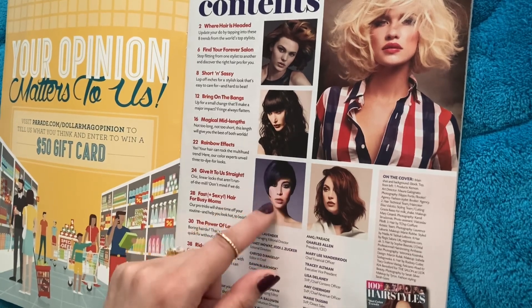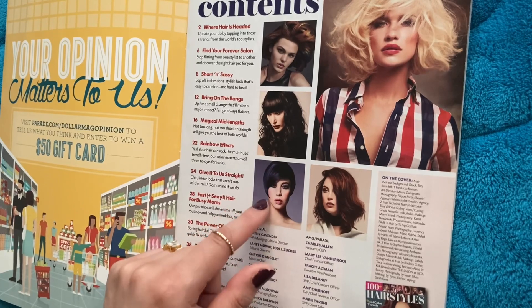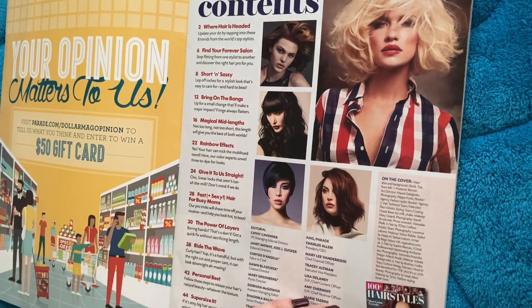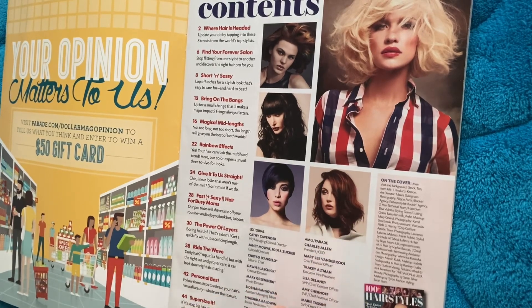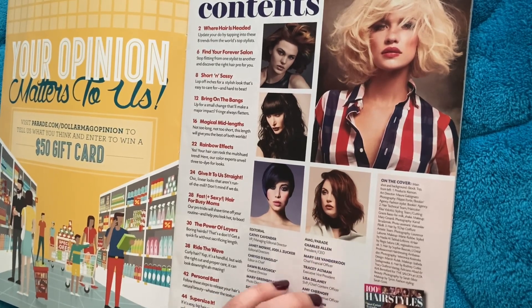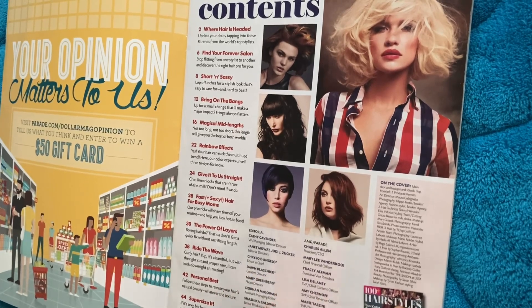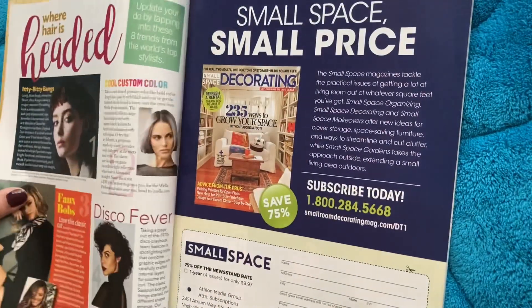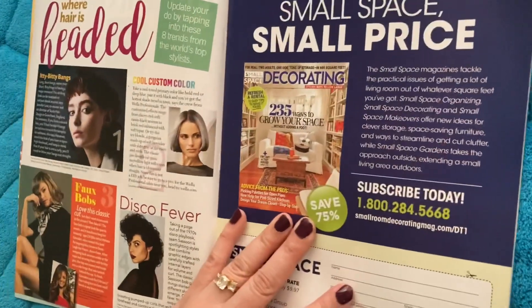She's got a really cute face — it's a really nice cut to accentuate how cute her face is. It's a nice color. Let's see where her hair is headed.